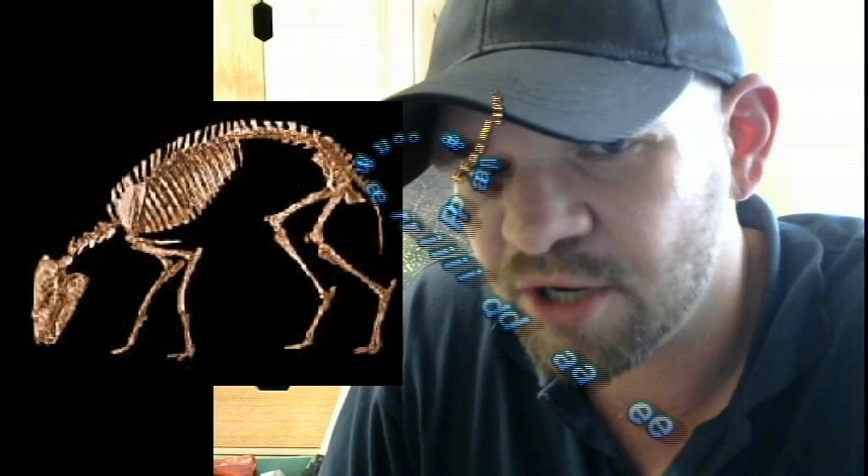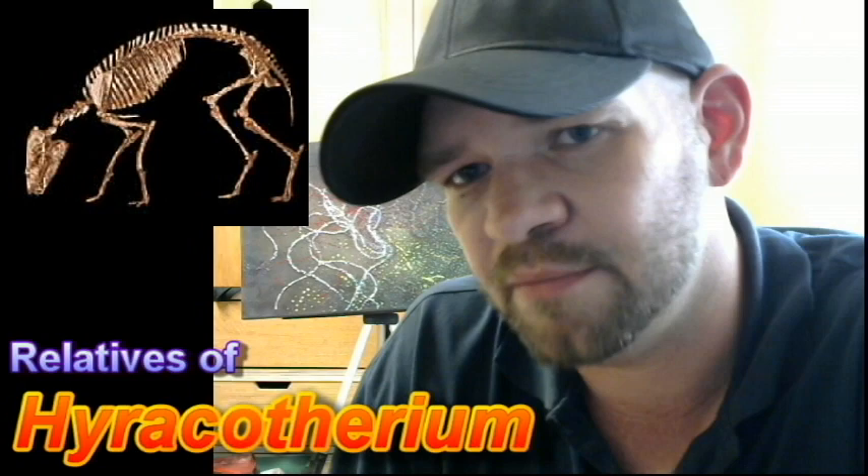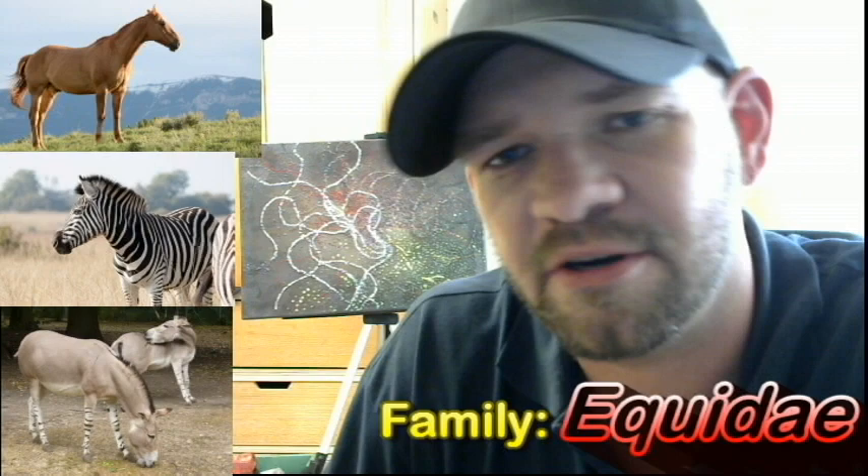Heracotherium was probably an early member of the Paleotheridae, which is the family ancestral to modern-day rhinoceroses and tapirs. Relatives of Heracotherium — for example, the aforementioned Eohippus and Propaleotherium — are generally considered early equids. Although Propaleotherium is not considered a direct ancestor to modern-day horses, Eohippus is a contender for that role.